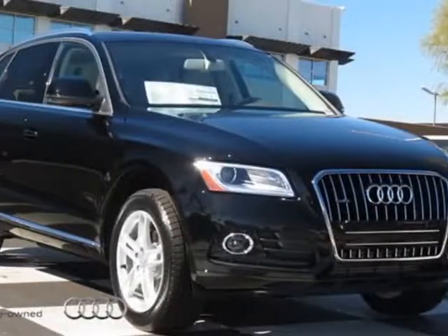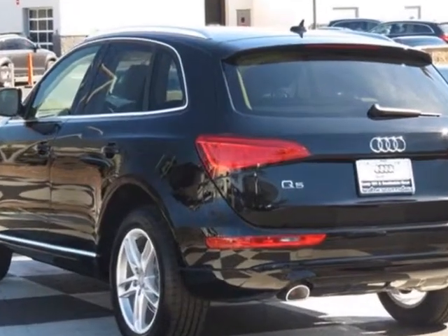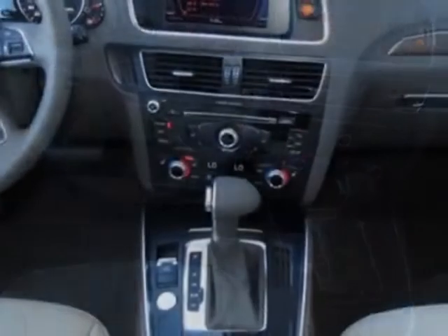Check out this new 2013 Audi Q5 for your protection. This vehicle has a full factory warranty. This vehicle gets an estimated 20 miles per gallon in the city and an estimated 28 on the highway.